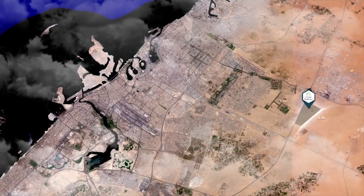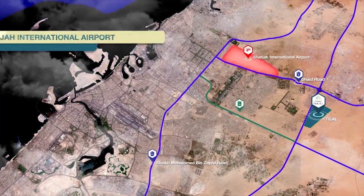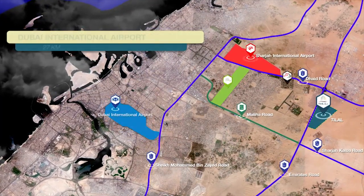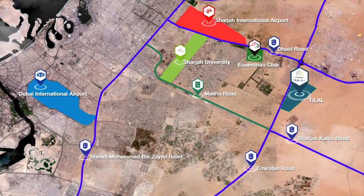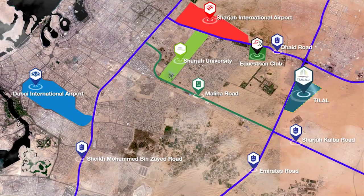Welcome to Tillal City, an exclusive mixed-use master-planned community. Tillal City is strategically located in Sharjah and is central to all major transportation hubs. It is in close proximity to education, healthcare, leisure facilities, and the future expansion plans for the city.